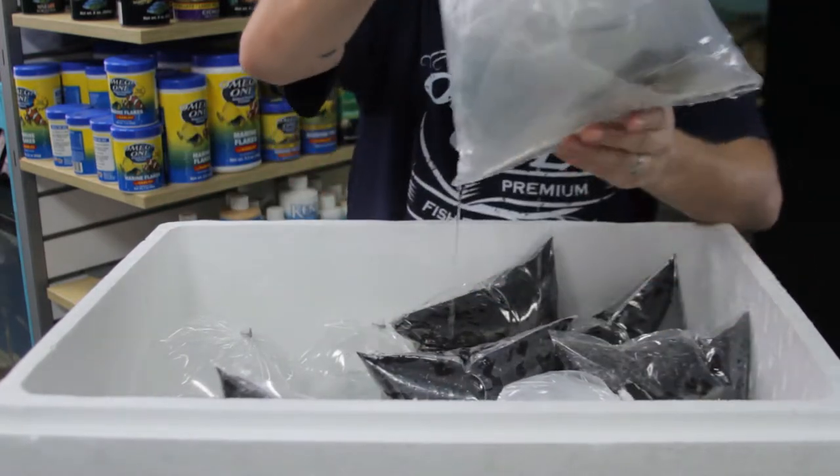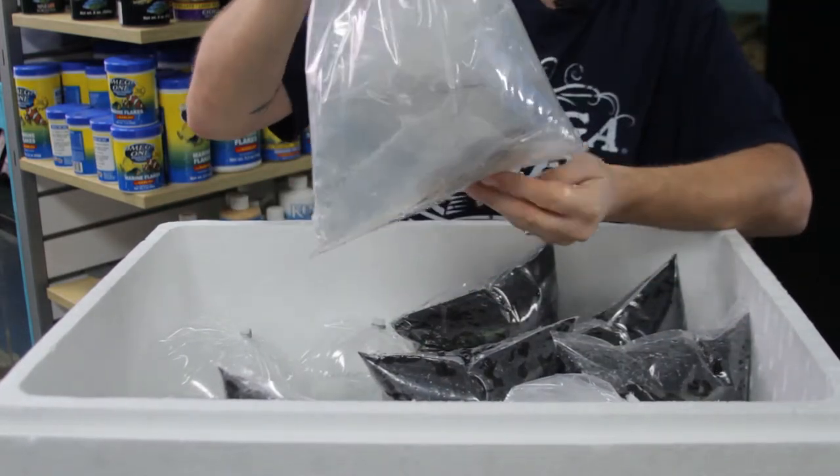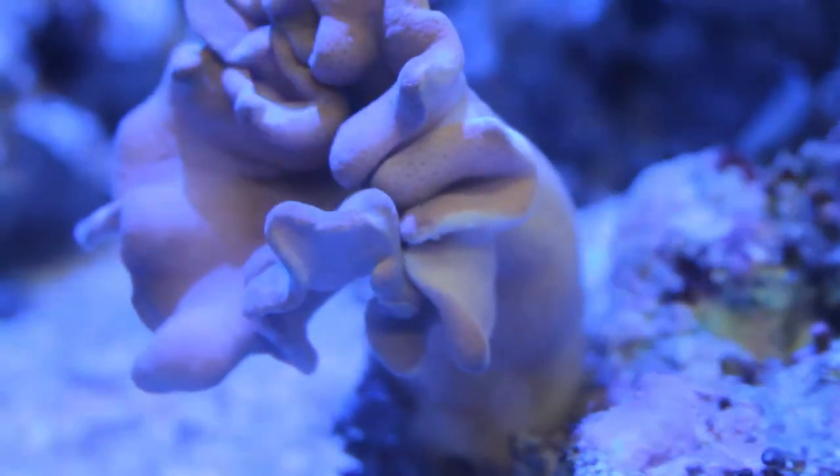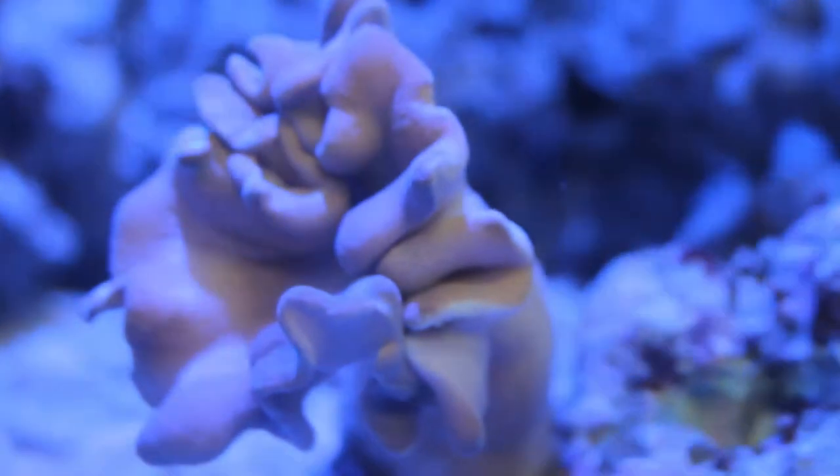We have two different types of corals — we'll get a better picture. This is a blue Xenia, it's a type of polyp, and the other one is a giant leather coral. You can see that one at least — that's a leather coral, one of the best corals out there.